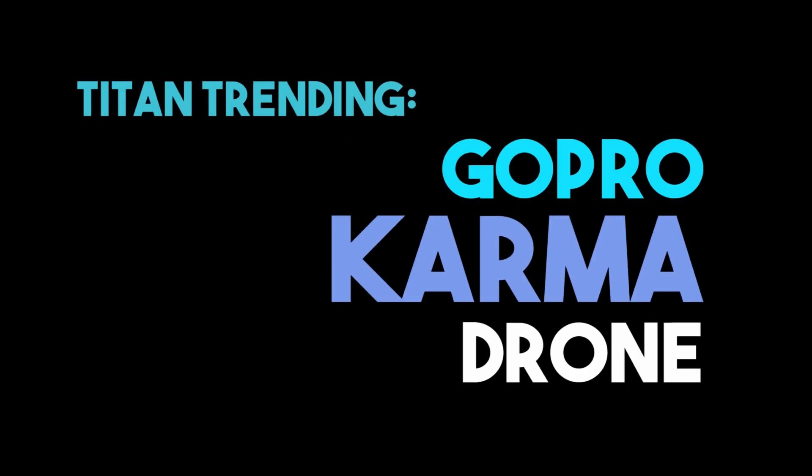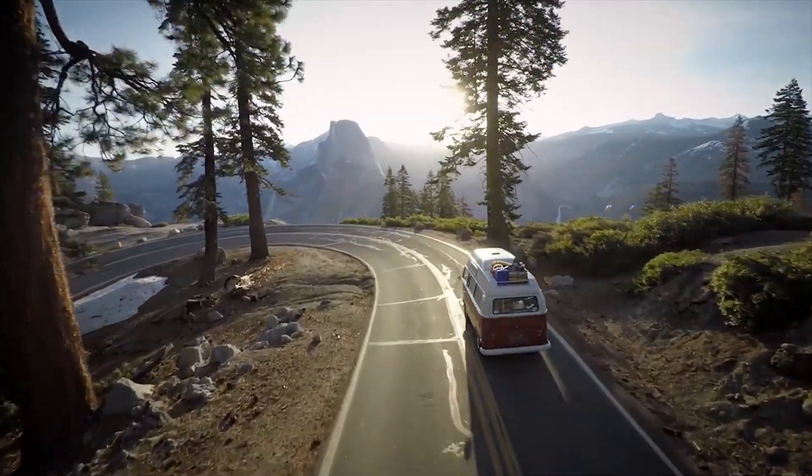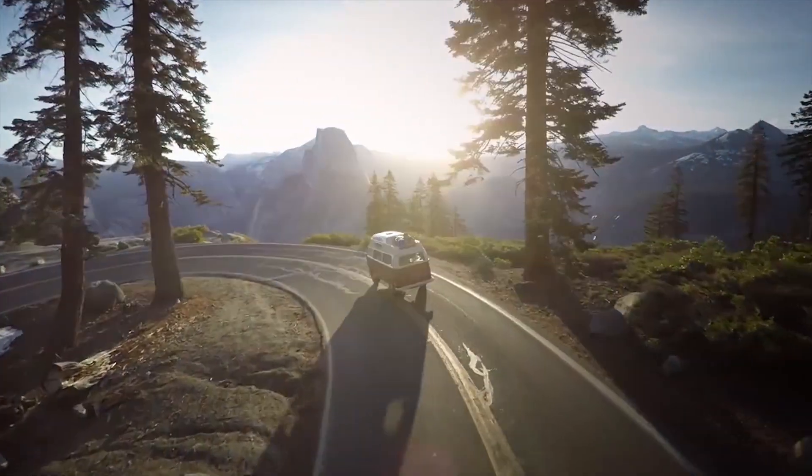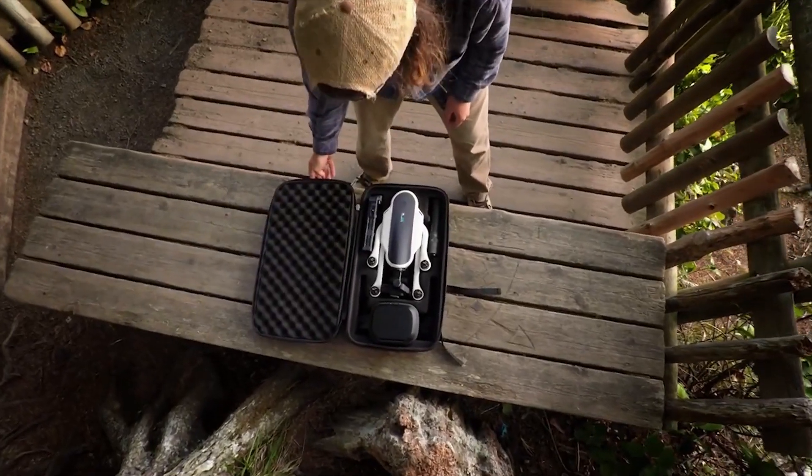Hey guys, on this episode of Titan Trending check out GoPro's new Karma drone. In a recent press conference GoPro announced not only their drone but their Hero5 camera, the Hero5 Session, a subscription and cloud service, as well as some quick editing apps.